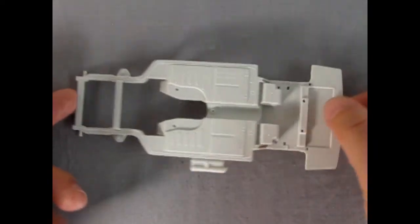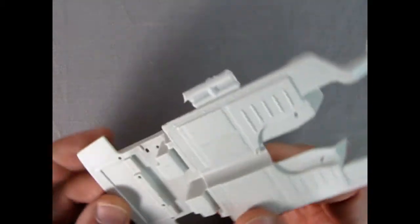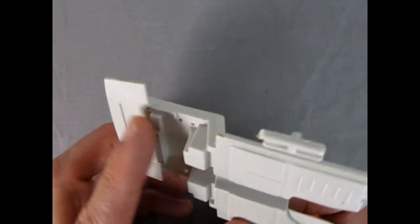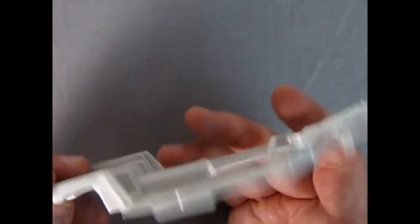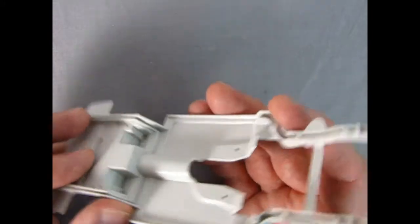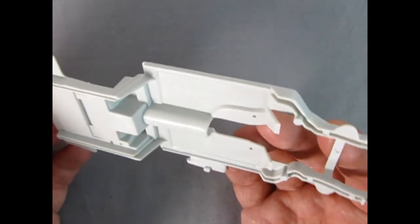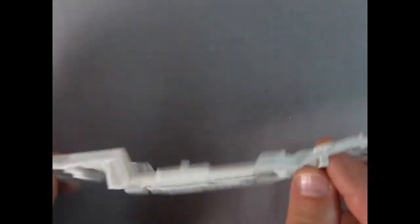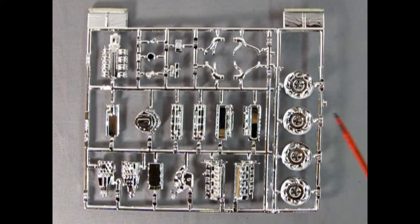Here we have our chassis. You can see the nice details in here like the little ribs on there, and there's where you're going to put your fuel cell and all the rest. This will have to be cut off and sandpapered down — there are some seam lines in here. But overall, not bad. Not much on the flash side, so that's good. Overall I would give this top marks.